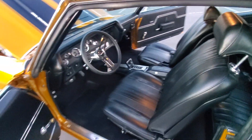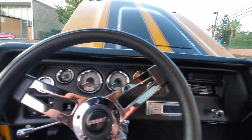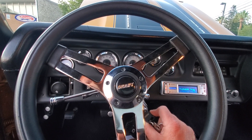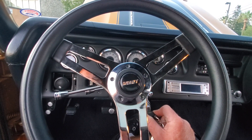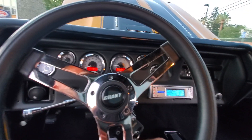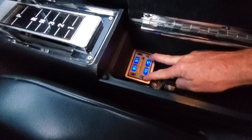The fit and finish on this car is very nice. The battery is getting a little low. The air ride is hidden in here — drop it all the way down.